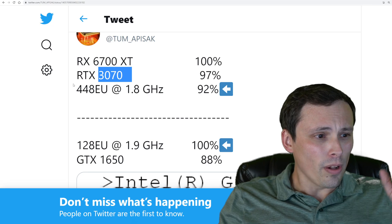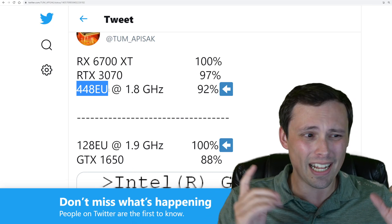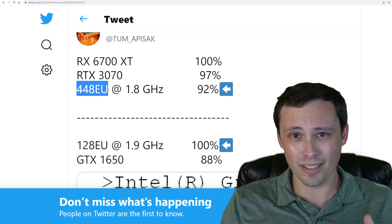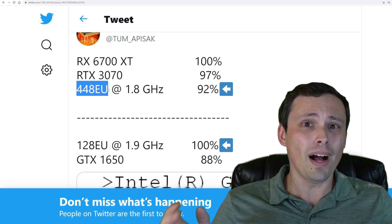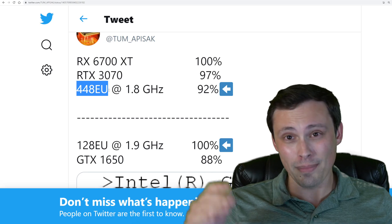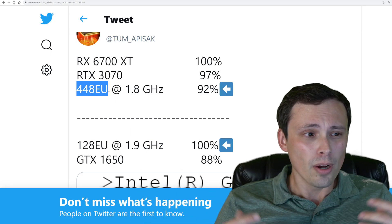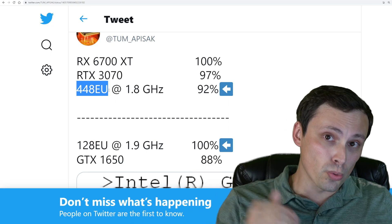When would I expect any of this to be coming out? The 448 execution unit model I would actually expect to come out later than some of the initial ones. This is the first time I've heard of this model — other documents leaked reported on a bunch of other models, but not this one — which means this might be a newer development, a cut-down version of the 512 that they maybe weren't initially planning on doing. The earliest I'd expect the 512 execution unit model to launch would be the very end of 2021, maybe the beginning of 2022. They need to get in there before there's a 4000 series, or they're going to have to price these extremely aggressively.